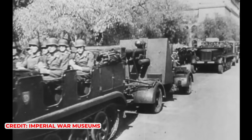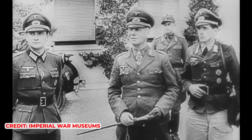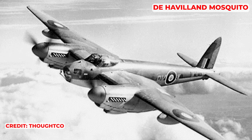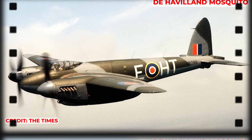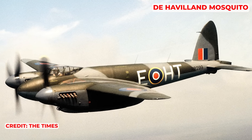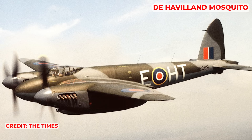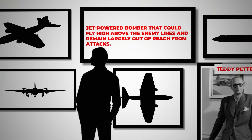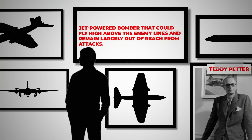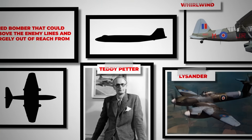As World War II was shifting in favour of the Allies, the Royal Air Force's most accurate bomber was the twin-engined de Havilland Mosquito. Unlike the heavier four-engined bombers, the Mosquito utilised its speed for defence against enemy fighters. This prompted the idea of a jet-powered bomber that could fly high above the enemy lines and remain largely out of reach from attacks.